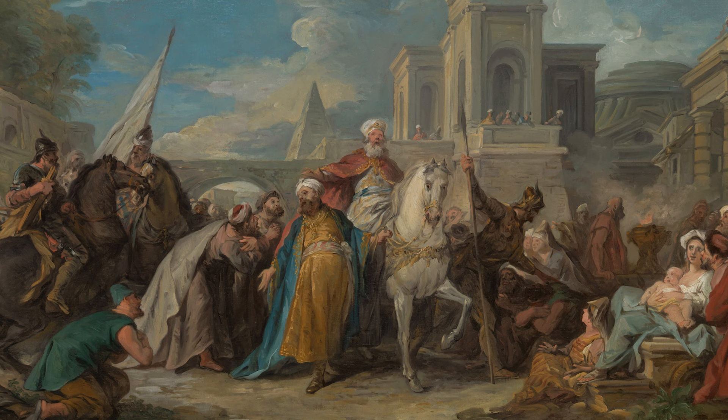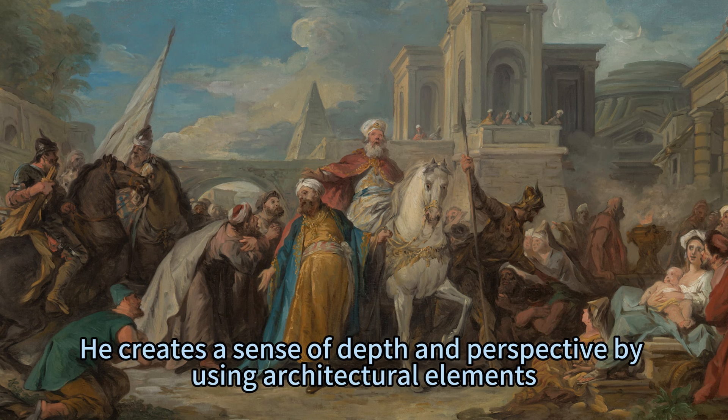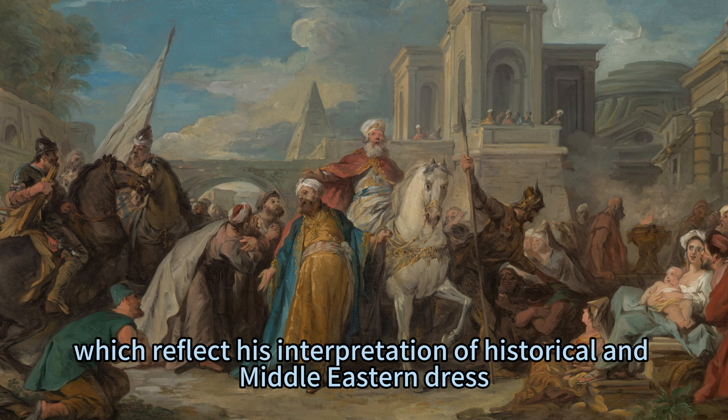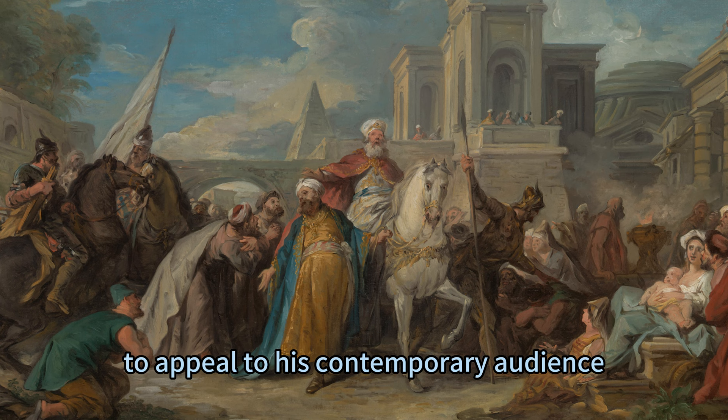De Troyes' painting is remarkable for its vivid colors, rich details, and dynamic composition. He creates a sense of depth and perspective by using architectural elements such as arches, columns, and balconies that frame the scene and guide the viewer's eye. He also uses light and shadow to create contrast and highlight the main figures. He pays attention to the costumes and accessories of the characters, which reflect his interpretation of historical and Middle Eastern dress. He also adds some anachronistic elements, such as the French flags and the fleur-de-lis, to appeal to his contemporary audience.